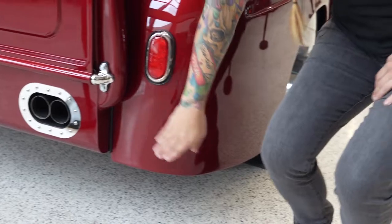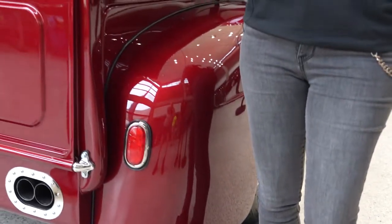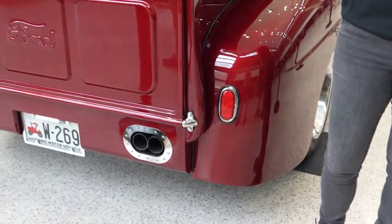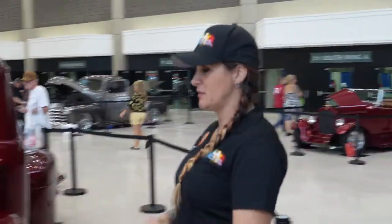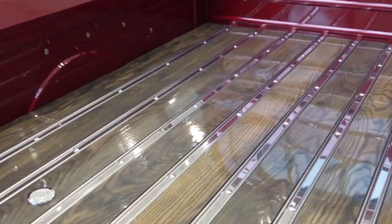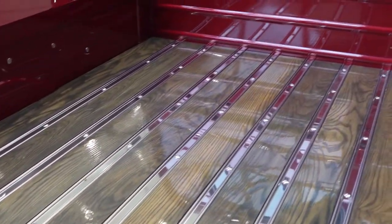These fenders actually had a slight curve that goes up into the body and it threw your eye off, so we straightened those out and gave you a nice lower stance in the back as well. The bed itself has been raised six inches and the owner actually stained it himself.